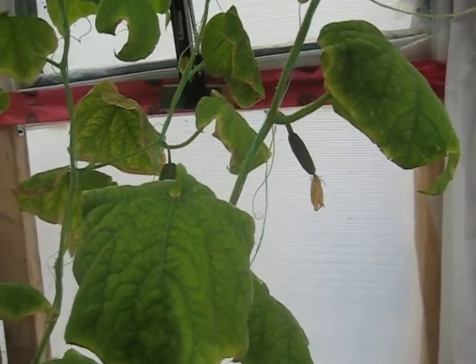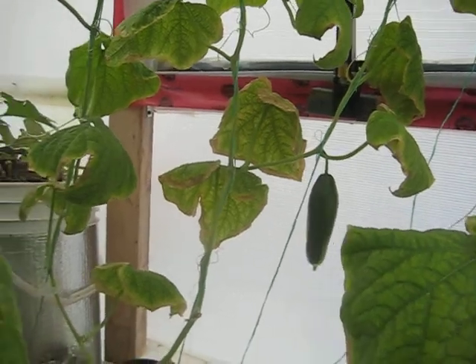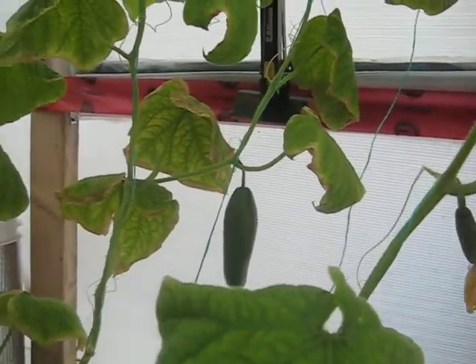November 23rd update for the Aquaponics Canada greenhouse. You can see some cucumbers.